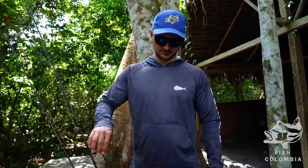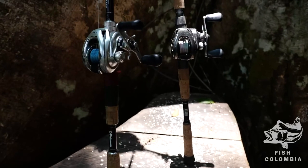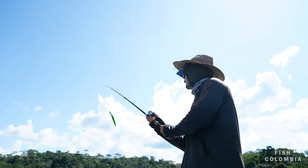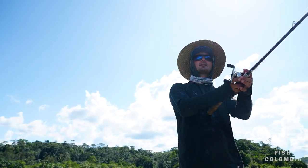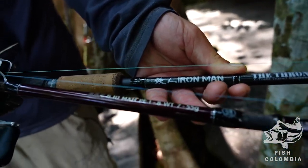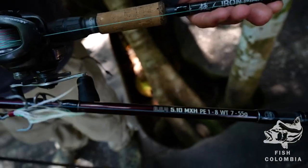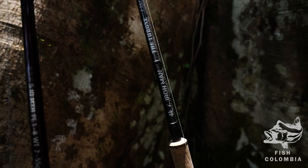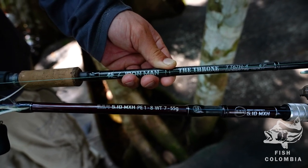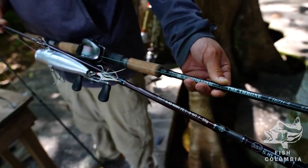In terms of rods and reels that I recommend you bring for the trip, we recommend travel rods such as the Ironman or the Fishman rods. These are our go-to travel rods for coming down here to Colombia. These rods are made to take use and abuse. They're four-piece rods that fit into your handbag. The Fishman rods are about $500 to $600, and the Ironman is about $250, but for what they offer they're extremely good rods. I would definitely recommend investing in a couple of good travel rods for your upcoming trips.